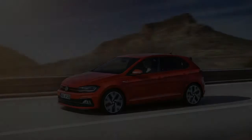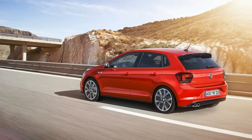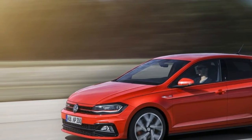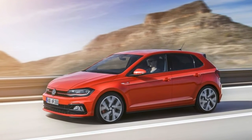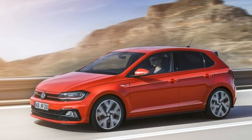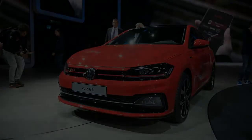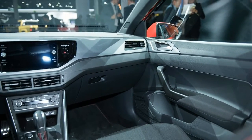The rear end is decorated by a GTI badge. The color palette is limited to Pure White, Flash Red, and Deep Black Pearl Effect, but also includes the new Limestone Grey Metallic and Reef Blue Metallic. Inside, the regular red contrast stitching adds a splash of color to the steering wheel, gear shift lever, floor mats, and seats.